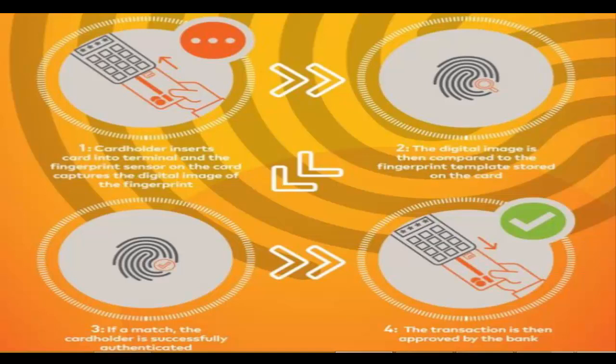MasterCard is testing the biometric card in South Africa with two separate trials, recently concluded with Pick n Pay and Absa Bank. After the testing period, the company hopes to roll out the technology globally later this year.